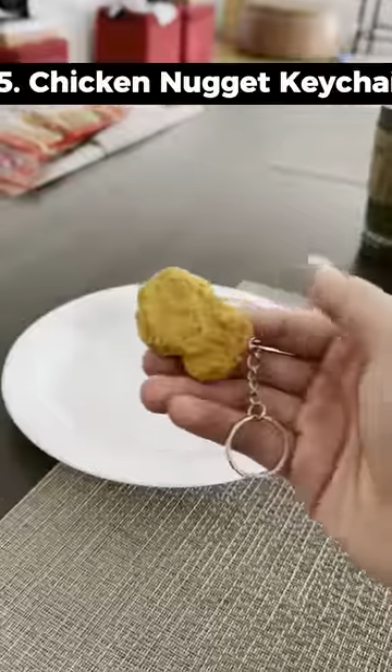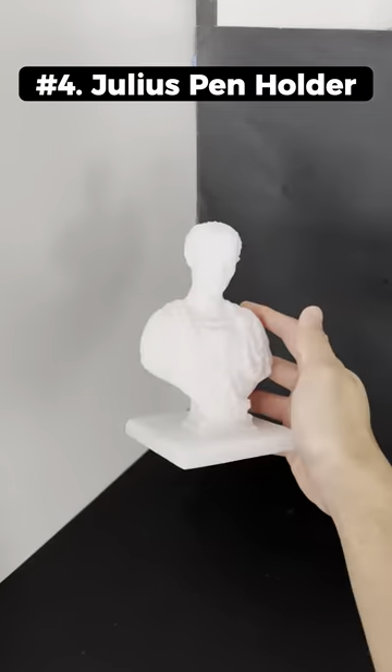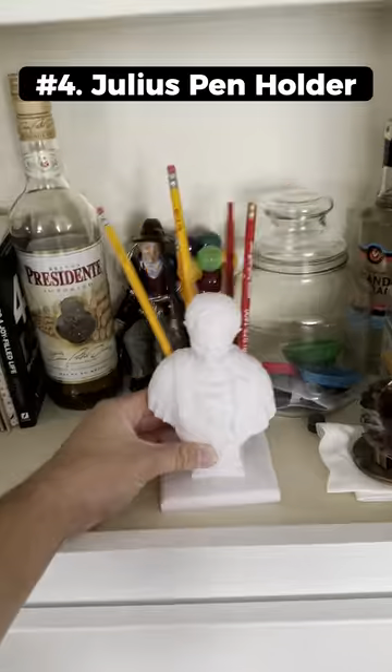This chicken nugget is actually a keychain but it looks pretty realistic. This is a Julius Caesar pen holder that can hold about 15 pens in his back.